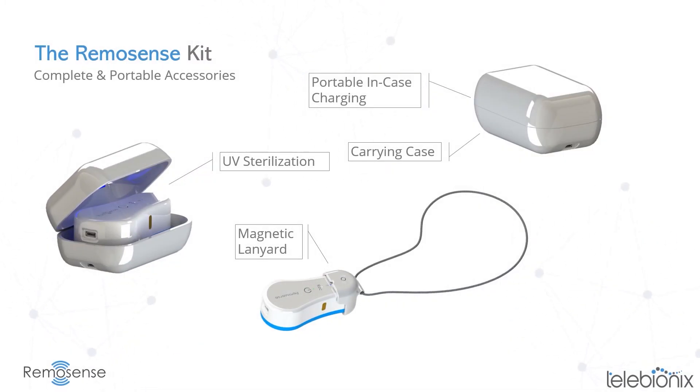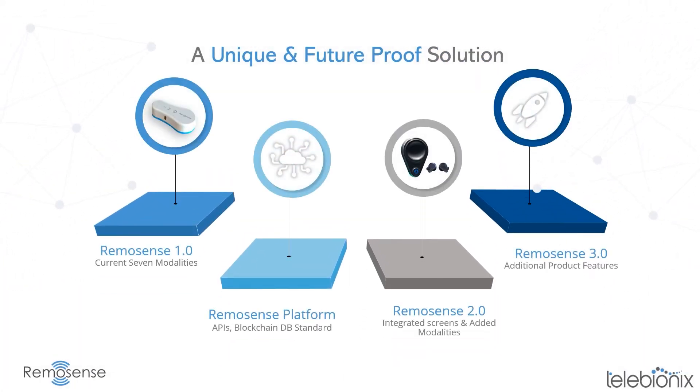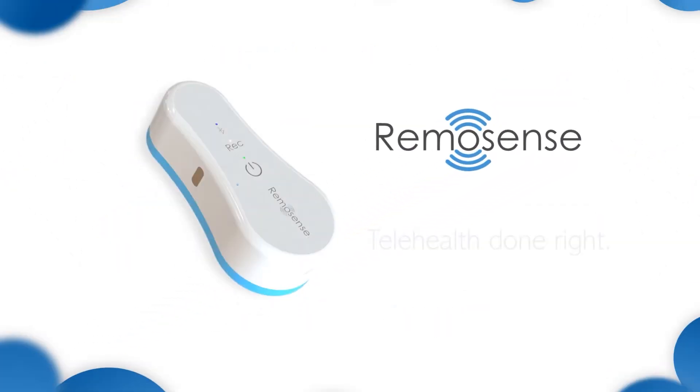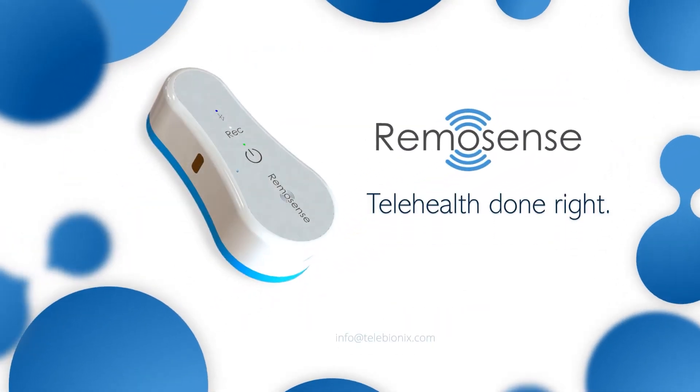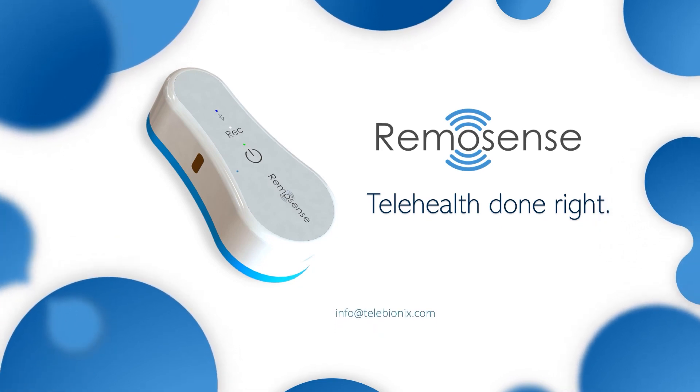The Remosense kit includes a charging protective case with embedded UV sterilization, plus a magnetic lanyard. Our platform's roadmap adds critical new sensing capabilities and innovation in vertical market applications — this unique solution is future-proof. Remosense will change the future of patient health monitoring, break barriers, and simplify healthcare for all.